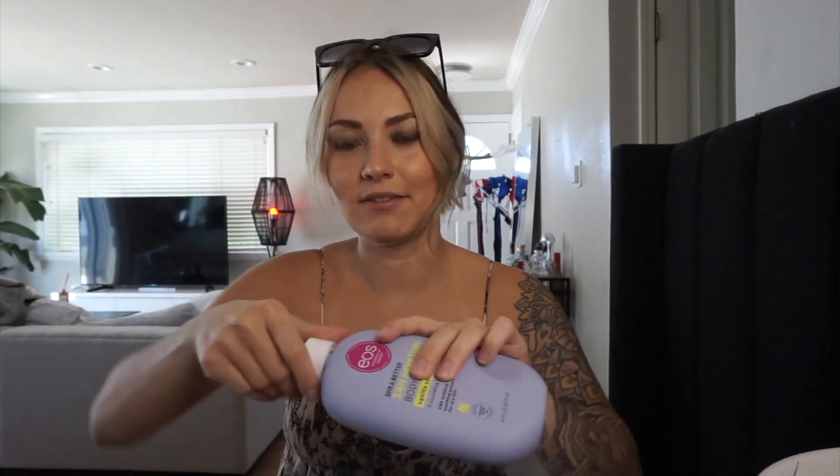Smells so good. The only thing I'll say about the packaging is when you get to the bottom it's so hard to pump. I kind of have to shake it around or take the top off and just spread it on my body — it's kind of a pain. But honestly it's worth it because this makes my skin feel amazing and I always smell so good. Every time I wear this, Charlie says 'wow, you smell really good, what are you wearing?' and I'm like, it's just lotion. Highly recommend this. Hopefully they change the packaging at some point, but love this.